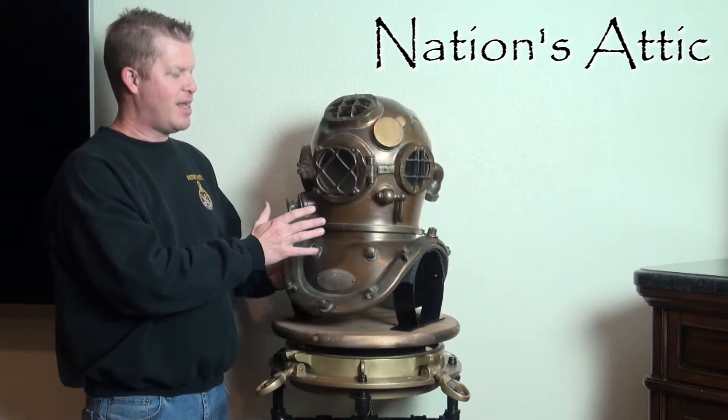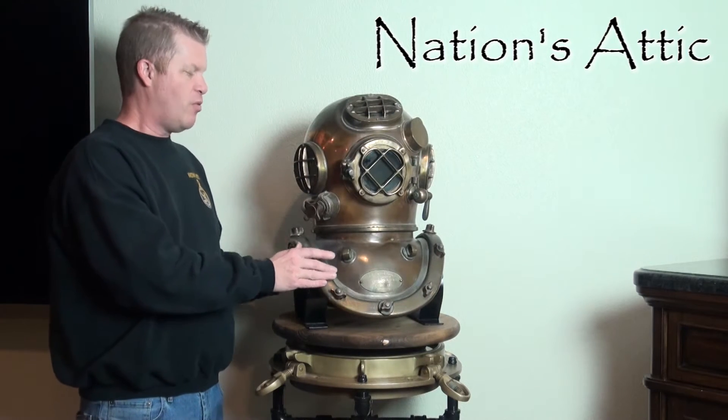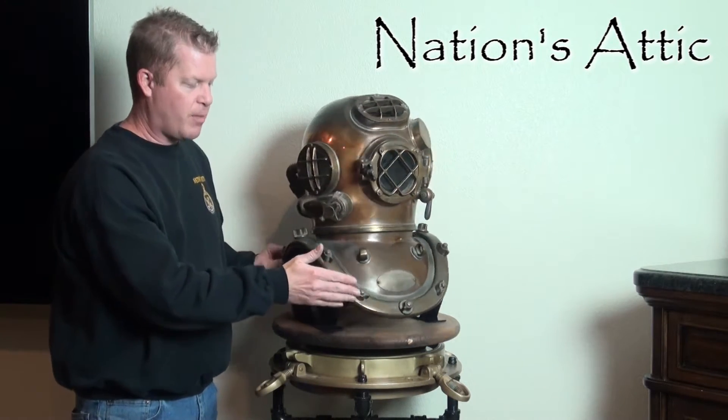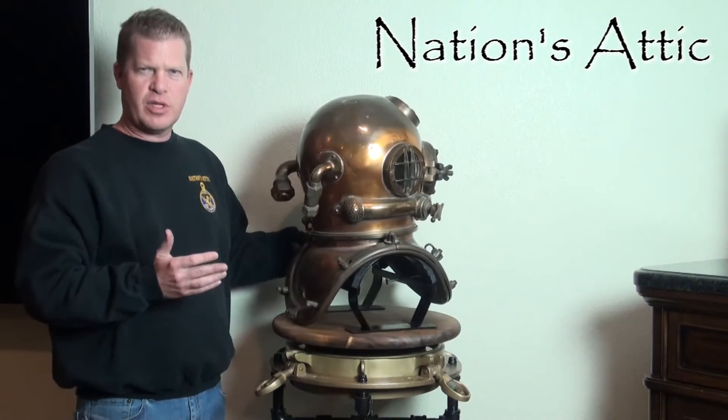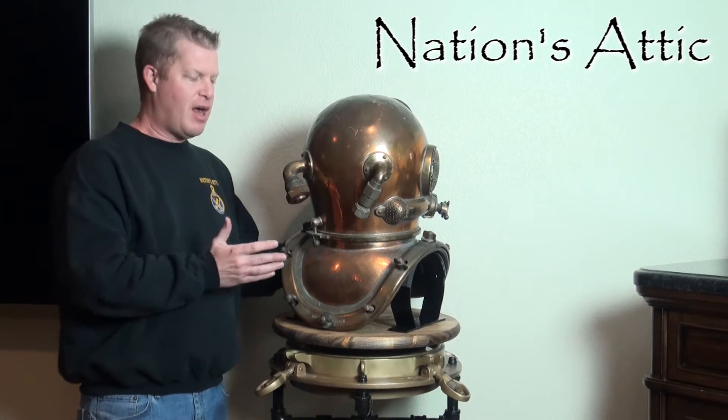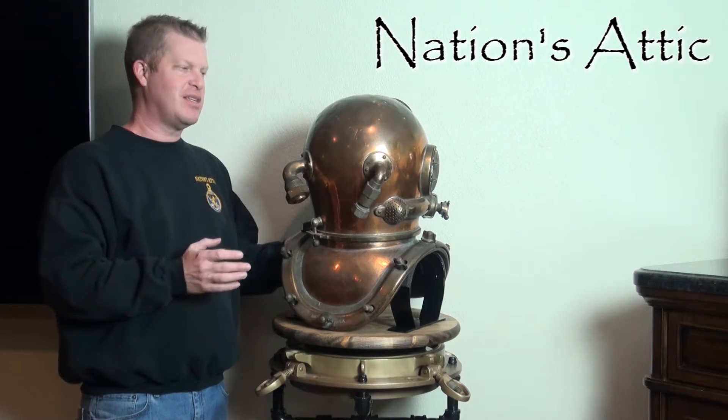This helmet is also nice and complete. We've got all four of the brails here along the bottom. We do have 11 of the 12 wingnuts present — one wingnut on the back is missing. Visually on the back, not that big a deal.